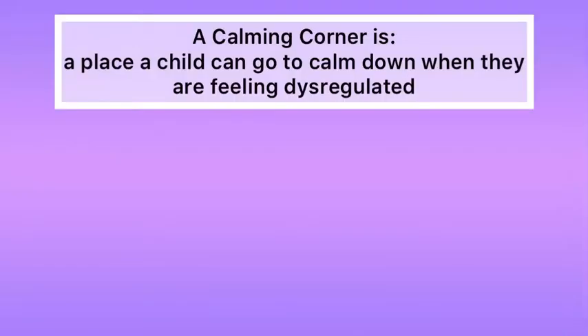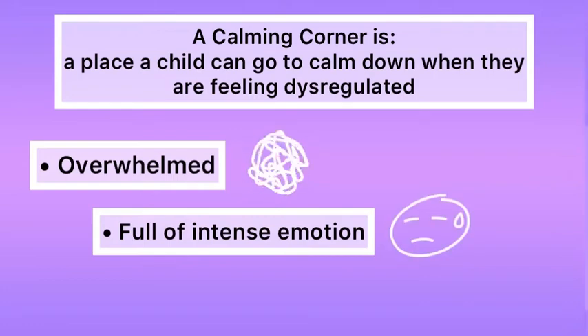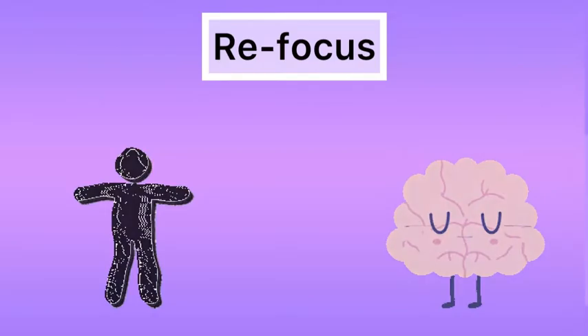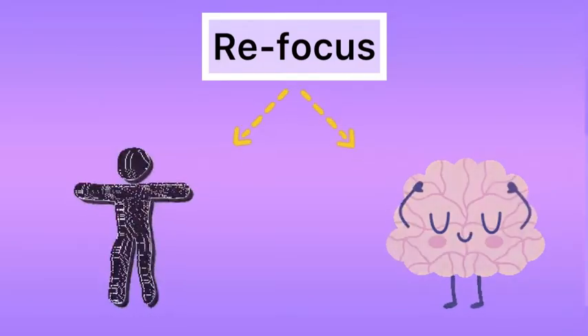Now you may be sitting there wondering what exactly is a calming corner? Well let me tell you. A calming corner is a place a child can go to calm down when they are feeling dysregulated, overwhelmed, full of intense emotion, or in need of a break. They can use the materials available there to help them refocus their body and mind.